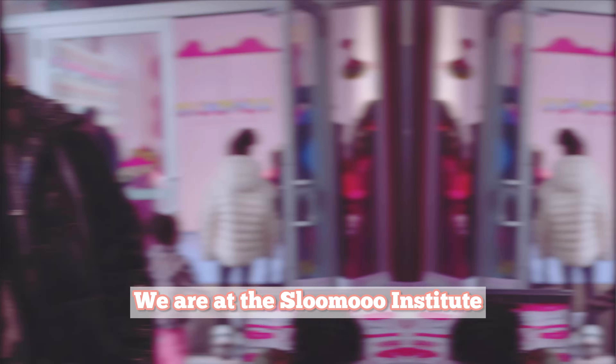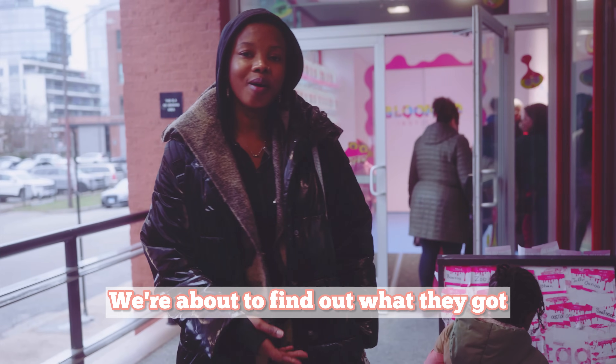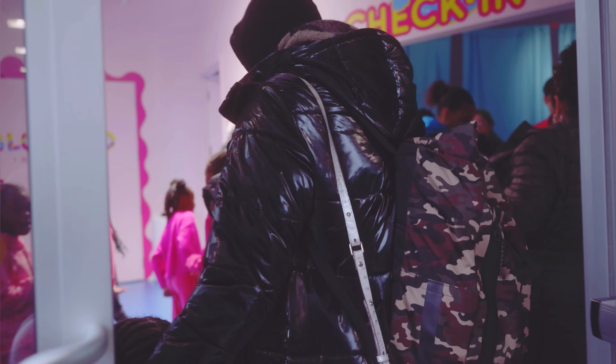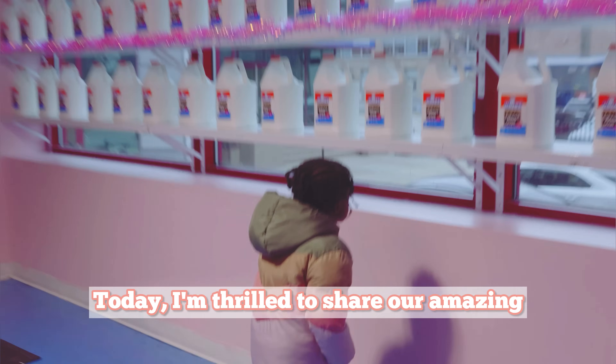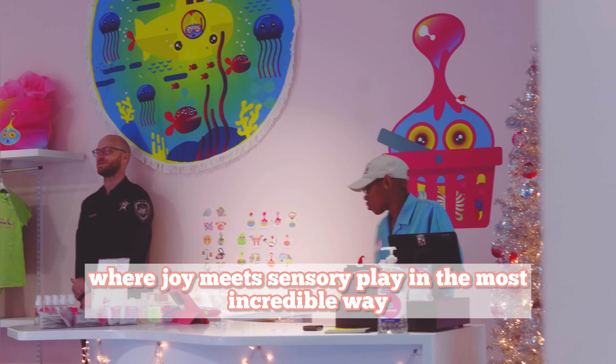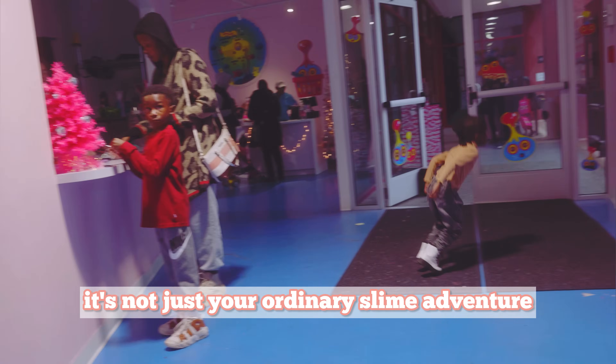We are at the Slooze Institute, visiting the Slime Museum. We're about to find out what they've got and the kids are really excited. Today I'm thrilled to share our amazing experience at the Slooze Institute in Chicago, where joy meets play in the most incredible way. And let me tell you, it's not just your ordinary slime adventure.